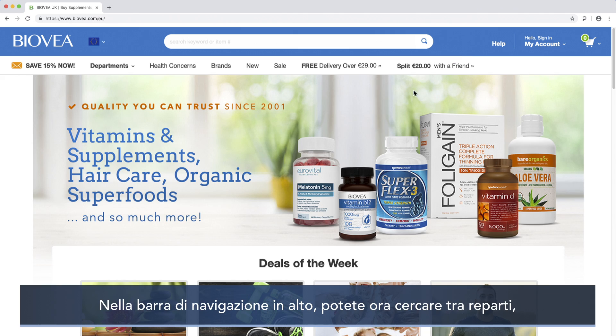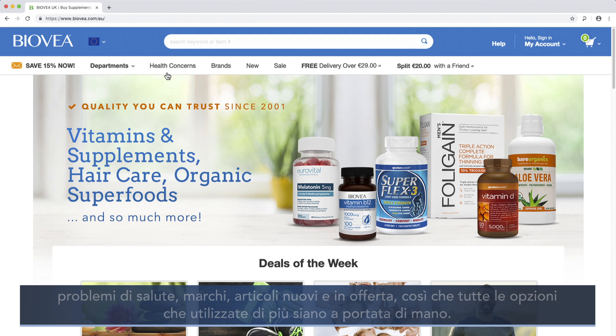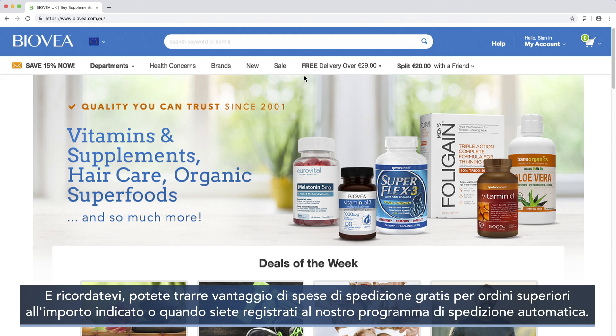On the top navigation bar, you can now browse by departments, health concerns, brands, and new and sale items, so all the options you use most are right at your fingertips. And remember, you still get free delivery on orders over the amount listed.